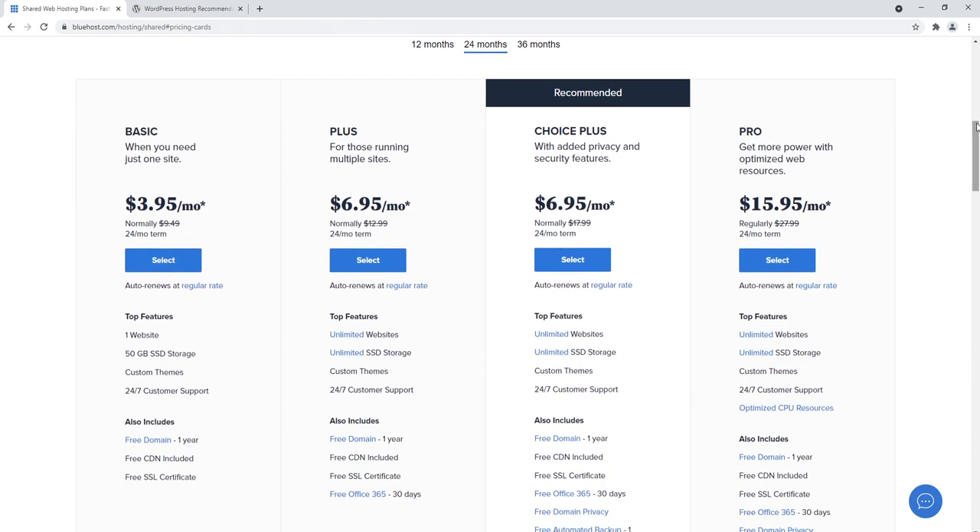Looking at the plans: Basic gives you one website — that's too limiting. Plus is pretty good with unlimited websites. I personally like Choice Plus because it gives you all the power and resources you need to build a high-traffic website getting at least a thousand visitors a day. The starter rate is $6.95 a month, but Choice Plus renews at $17.99 and Plus renews at $12.99, so pay attention to that. Pro is for people who already have a larger established website — that's not us.